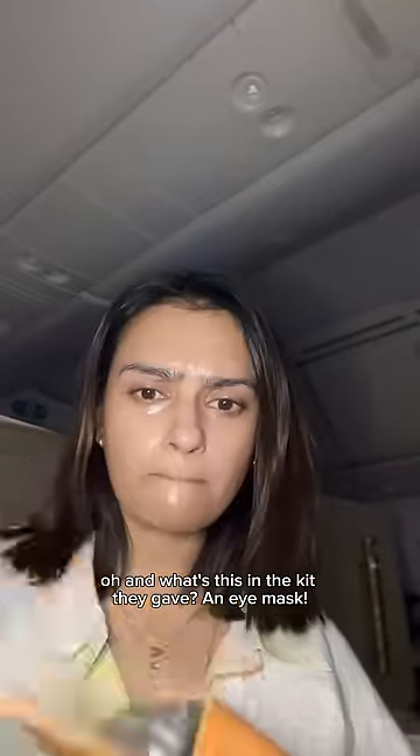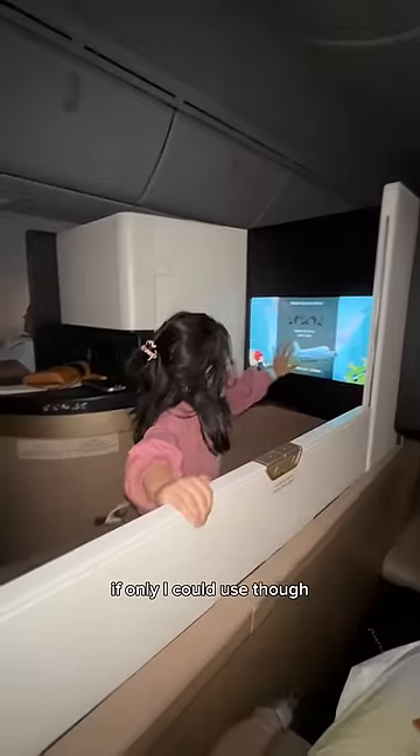Oh, and what's this in the kit they gave? An eye mask! That would be nice — if only I could use it.